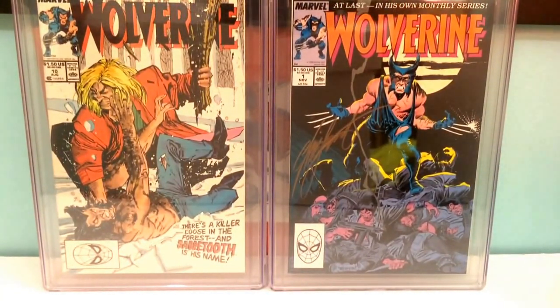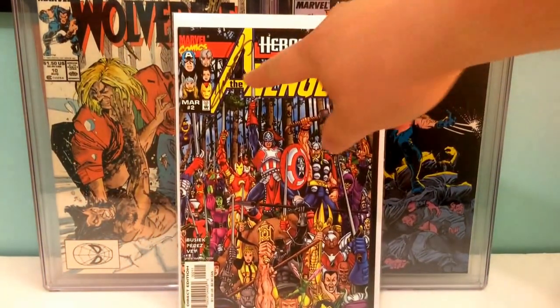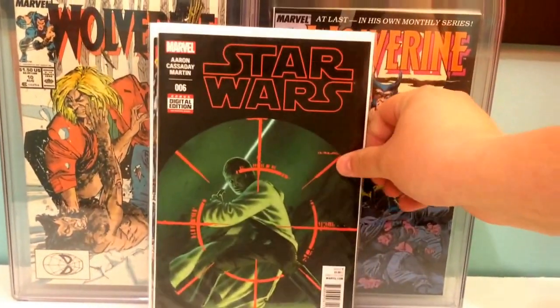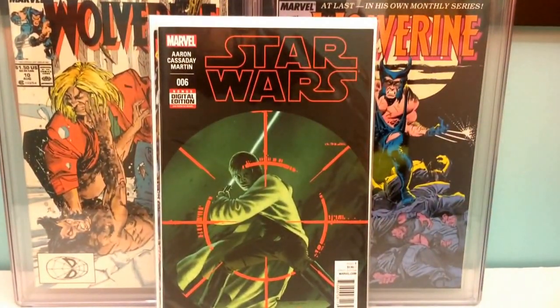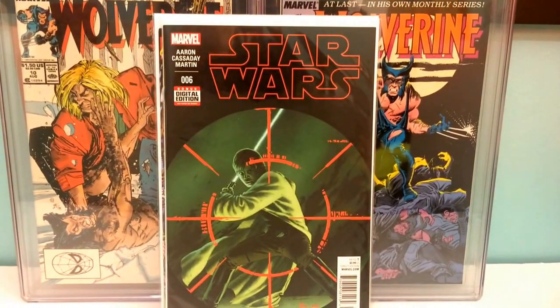Heroes Return Avengers number two, signed by George Perez. New book that just came out — Star Wars issue six, first full appearance of Han Solo's wife.